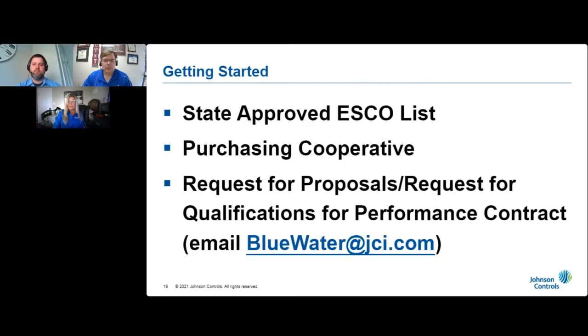Now that you know more about performance contracting, you may be asking: how does one get started, and what are the next steps? The answer depends on where you live. Some states, such as Tennessee, Oklahoma, and New Mexico, have a list of vetted and approved performance contracting providers, and you can select Johnson Controls to develop your project. Other states, such as Texas, have a cooperative purchasing agreement, and you can select Johnson Controls if your agency is a member of that cooperative. If neither of those options are available, your agency can issue either a request for proposal or a request for qualifications for a performance contract. We'd be happy to provide you with an RFP/RFQ template to use.